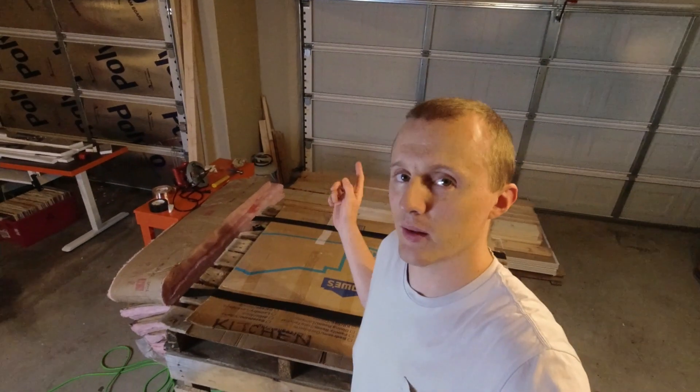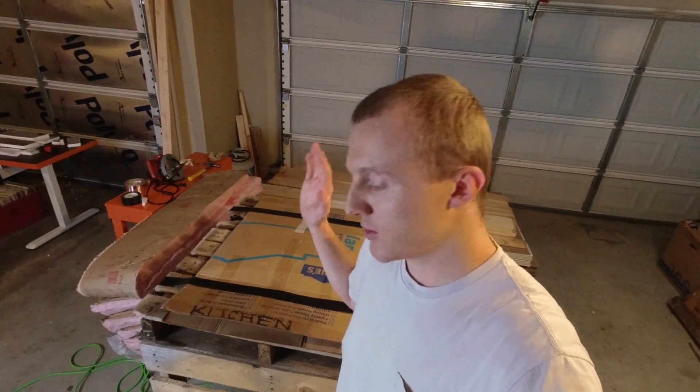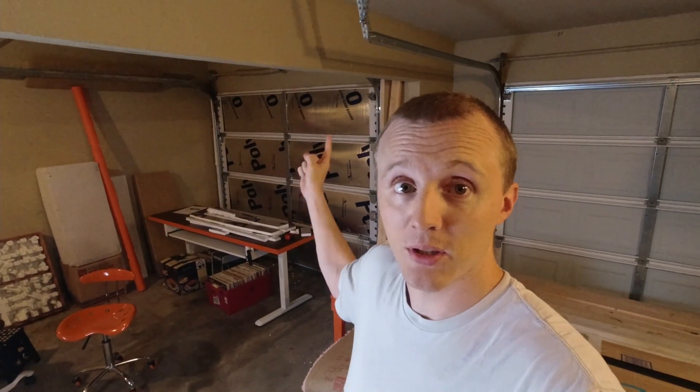It was just too high yesterday, so my brother and I loaded all of the drywall and the lumber onto some pallets. I have this ready to start cutting some wood, and I'm going to start framing out the garage door. Let's go.